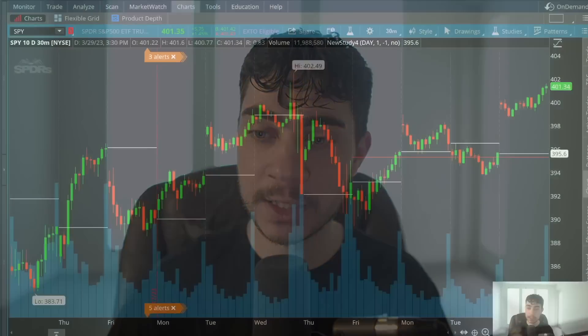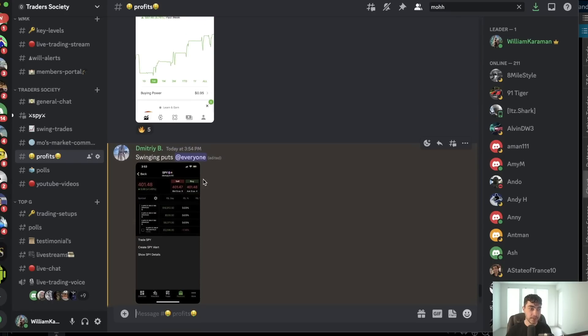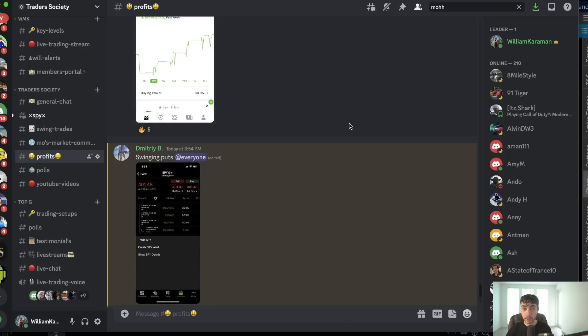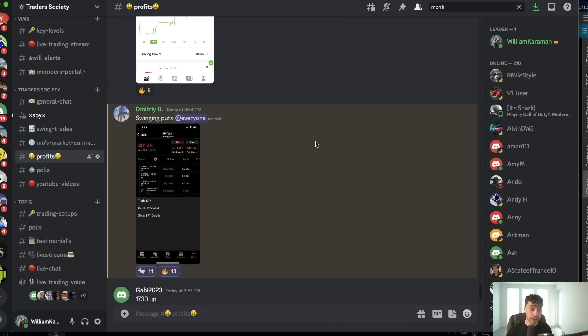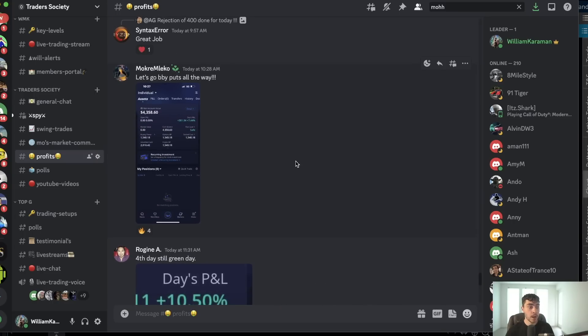We had some people have a phenomenal green day. Dimitri within the chat ended up making over $30,000 today — you can see it's a live account because it has SPY24. He made $17,000 on his call swing trade, and he also ended up swing trading puts right before the close. We'll see how that does. Overall I think he'll do well, but we had some people do fairly well despite the polls not being the best — sitting around 60% right now.